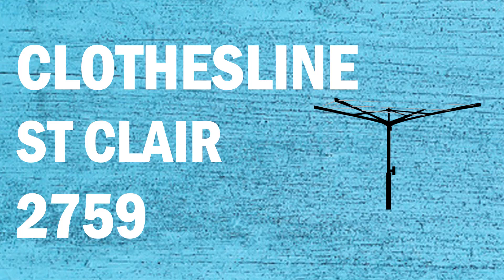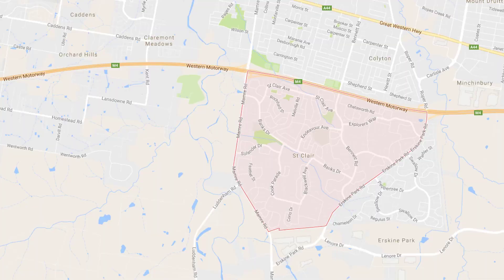If you're looking for a new clothesline or washing line in the St. Clair area of Sydney, Lifestyle Clotheslines can help. We service the full St. Clair area and offer a supply only or a supply and installation service if you need help with installing your new clothesline or washing line.